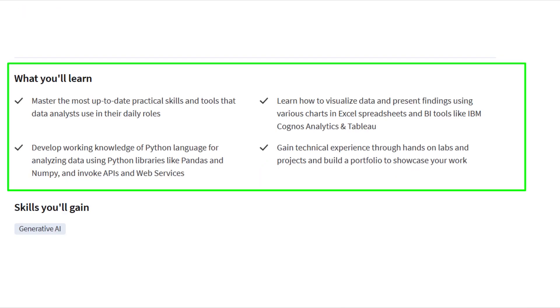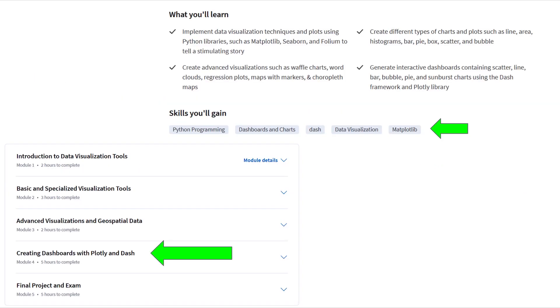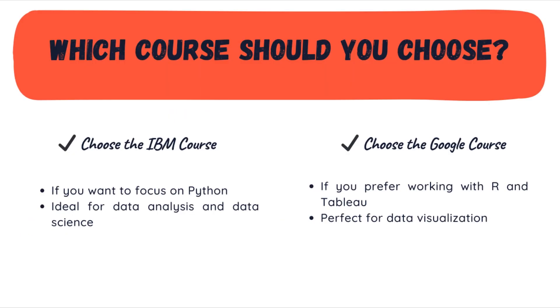On the other hand, the IBM Data Analyst Professional Certificate focuses on Microsoft Excel, SQL and Python programming. You will also work with Matplotlib and Plotly for data visualization and Cognos for business intelligence. So, which course should you choose? If you are more interested in Python, which is popular in both data analysis and data science, the IBM course is a better choice. But if you prefer working with R and Tableau, Google's course is more suitable.